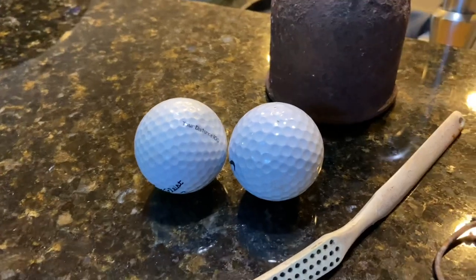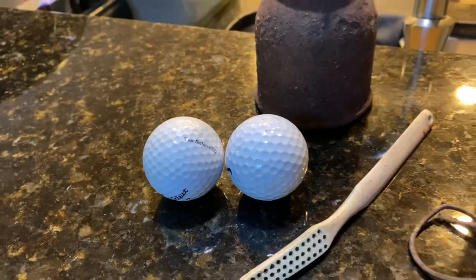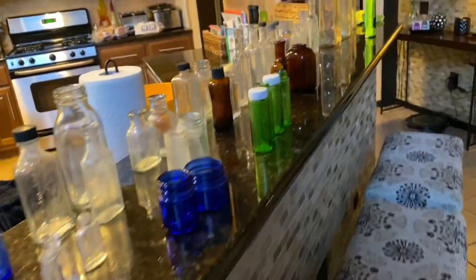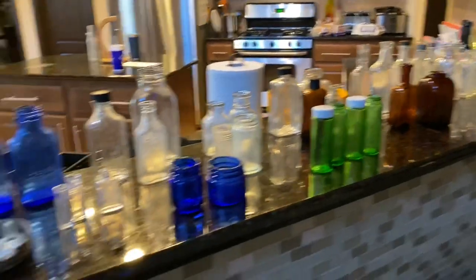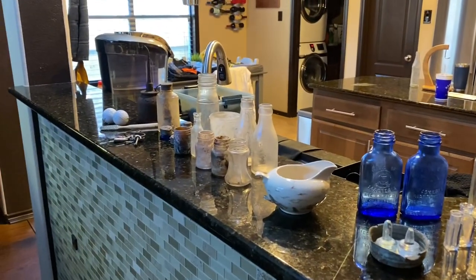No creek walk or woods exploration would be complete without golf balls. That's everything I found this weekend. Thanks for staying till the end and thanks for watching my videos.